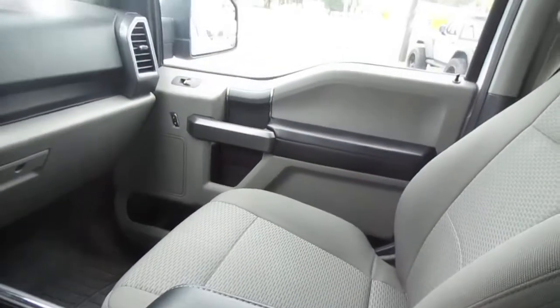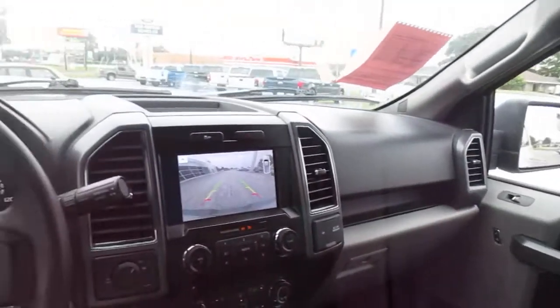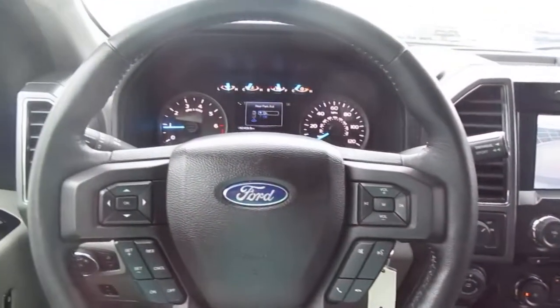So if you're in the market for a pre-owned F-150 like this, come down to King's Colonial Ford and take this one for a test drive. Thank you!